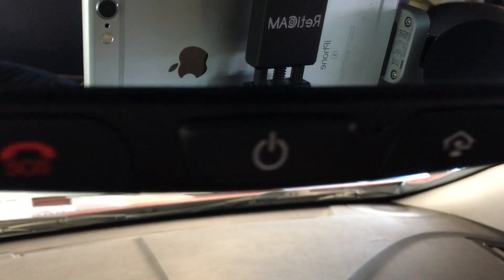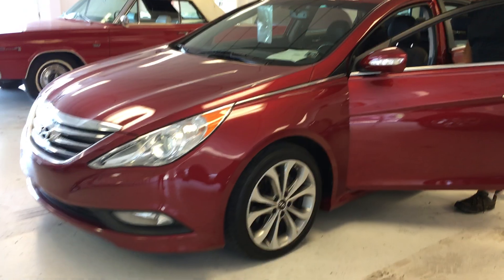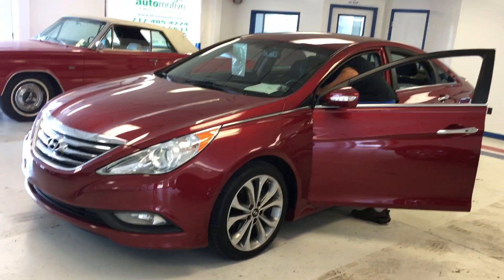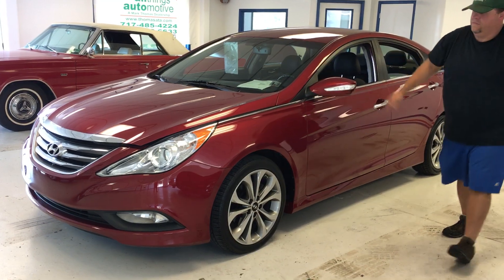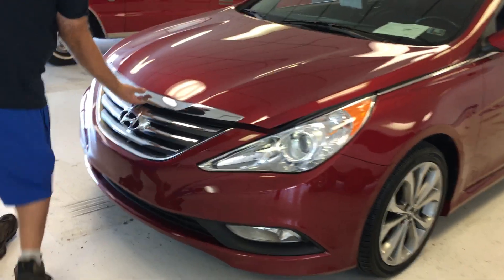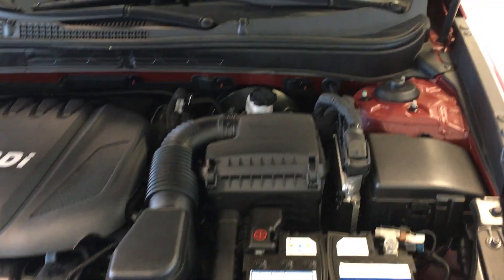Very nice layout on this car. And it does have all of your controls on your mirror also. Let me fire up the engine and give you a look under the hood.